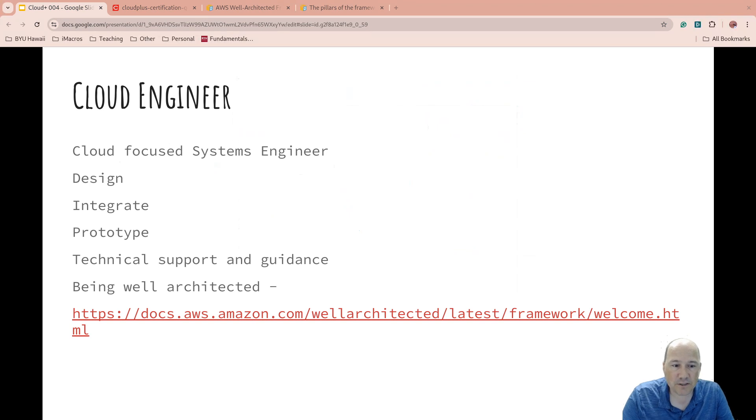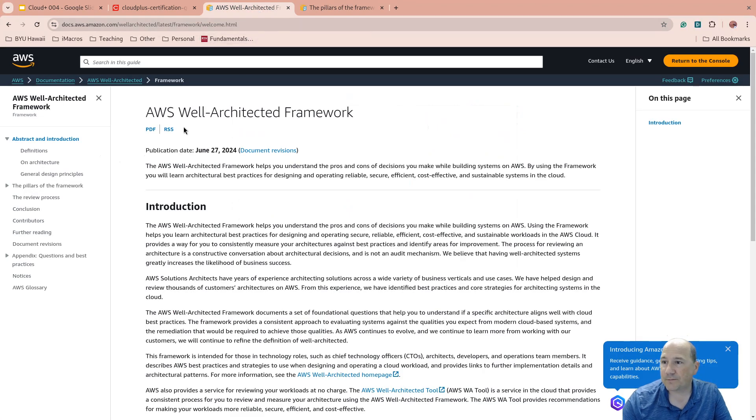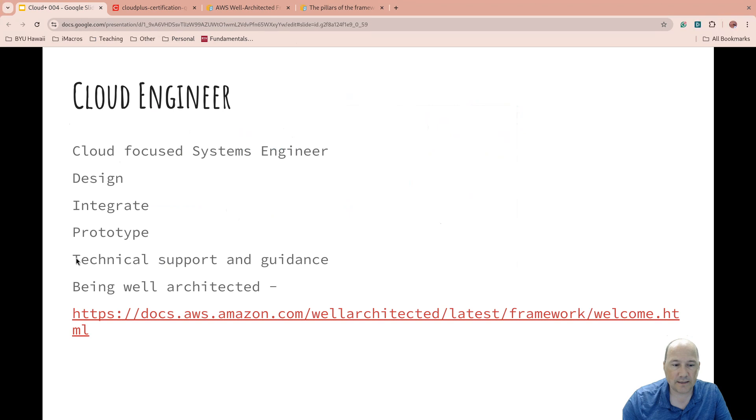A cloud engineer is focused on system engineering. Their responsibilities are basically the same as a systems engineer — design, integrate, prototype, and provide technical support — but they need to be thinking about being well-architected. This is where Amazon's well-architected framework comes into play. I'll link to it down below. Well-architected is an entire framework with a white paper. What's important to understand is that there are differences in cloud computing because you have the ability to do things differently, and we'll get to some of those in later videos.